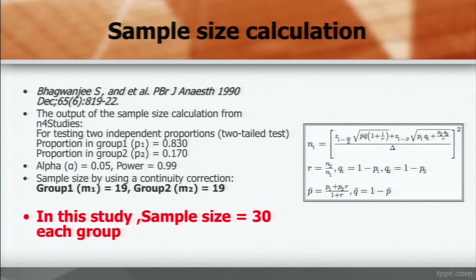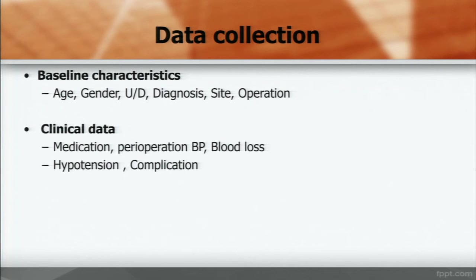We used data from a previous study to calculate the sample size using the G*Power program. In this study, 30 people per group, total 60 people. Data collection included age, underlying conditions, diagnosis, site and type of operation, and clinical data. We recorded medications, perioperative blood pressure, blood loss, hypotension, and complications.